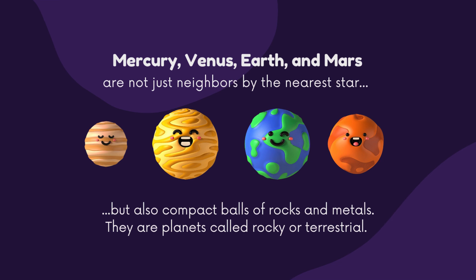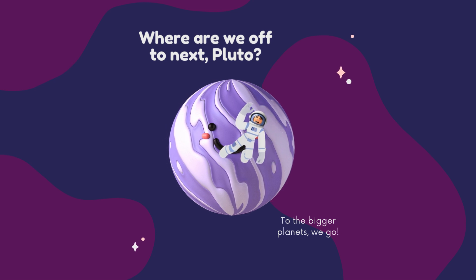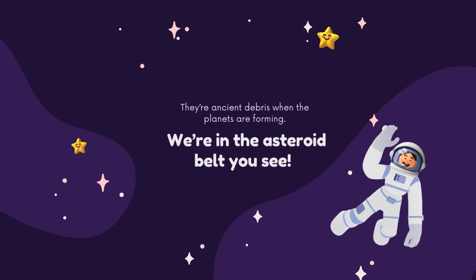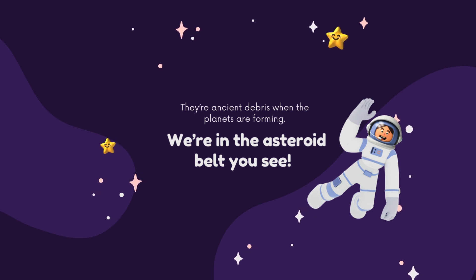Mercury, Venus, Earth, and Mars are not just nearest to the Sun but are also compact balls of rocks and metals — planets called rocky or terrestrials. Next, we head to the bigger planets — the one with rings and another with the big spot. Watch out for the rocky objects floating; they are ancient debris from when the planets were forming. We are in the asteroid belt!